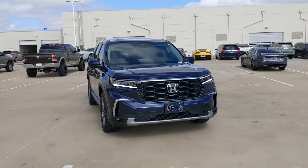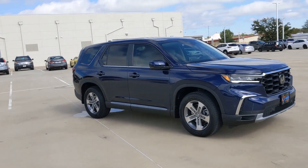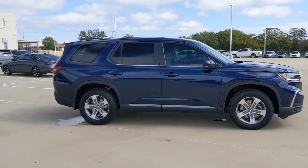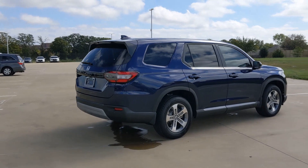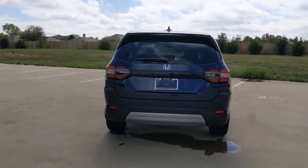Picture yourself in the 2024 Honda Pilot. Give in to your craving for an SUV that's both rugged and refined. This Pilot is versatile, spacious, and designed for all-weather adventure, as well as comfortable cruising. With all-wheel drive and advanced safety technology, this is the family-friendly SUV you've been waiting for.